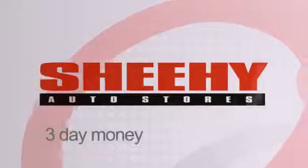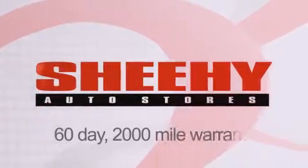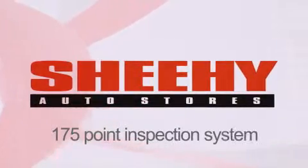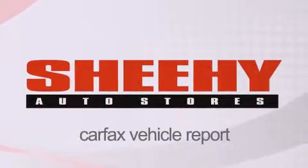Every Sheehy Select used vehicle comes with a three-day money-back guarantee, a 60-day 2,000-mile warranty, passes a state inspection and their 175-point inspection system, and comes with a Carfax vehicle report.